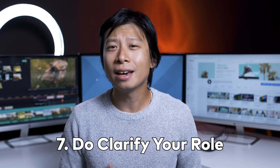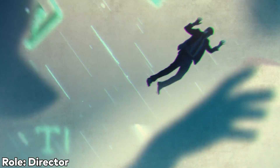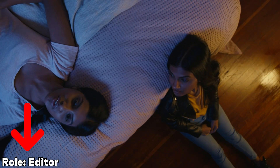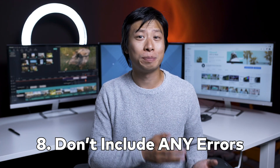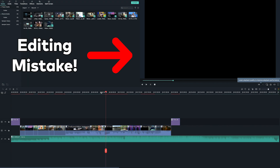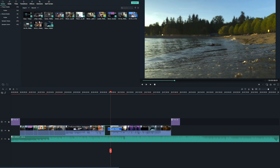Number seven: do make a text note on your shot to clarify your role. If your reel includes footage of different types of work — for example, videos you directed but didn't edit, or videos you edited but didn't direct — make sure you clarify that. Number eight: don't include any errors, whether they're spelling, filming, or editing mistakes. Even if the mistake in the footage isn't made by you, like if it's an audio error and someone else recorded it, it's still good to remove the footage so it won't distract from your work.